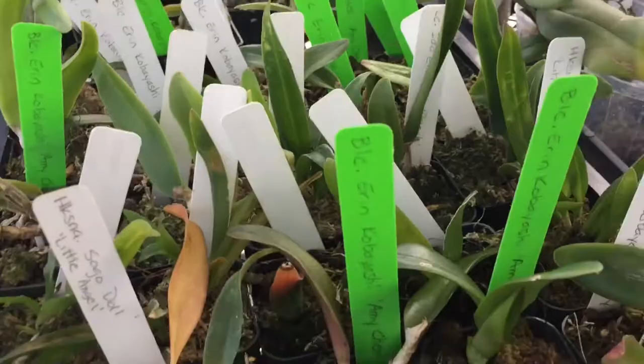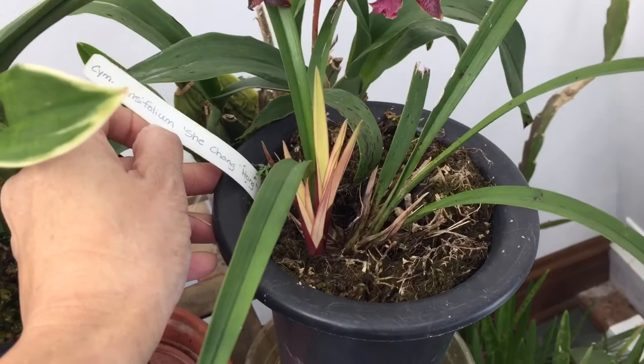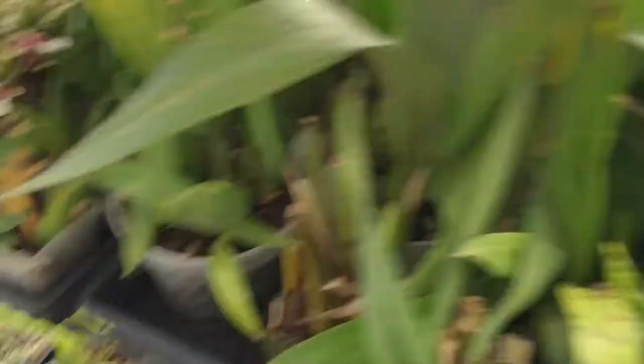I also have two divisions of this Angraecum She Chang Ho. Here's one of them — two new growths; that larger one I might keep, but I would be interested in trading this one, which is very hard to see but there it is.